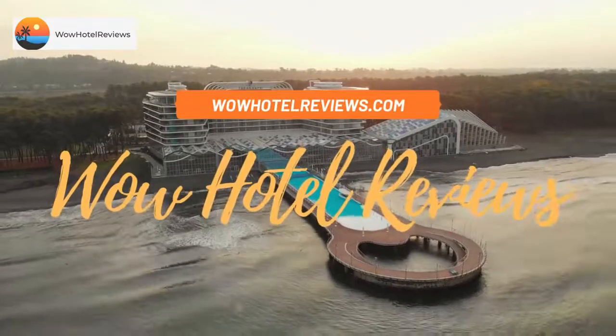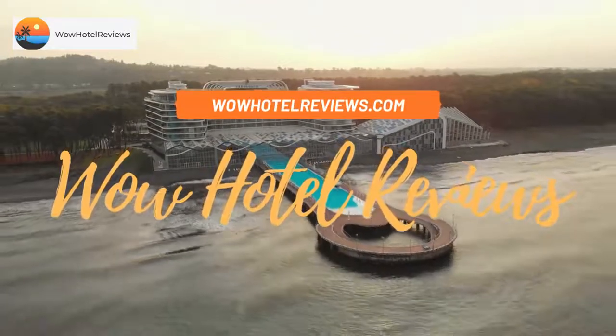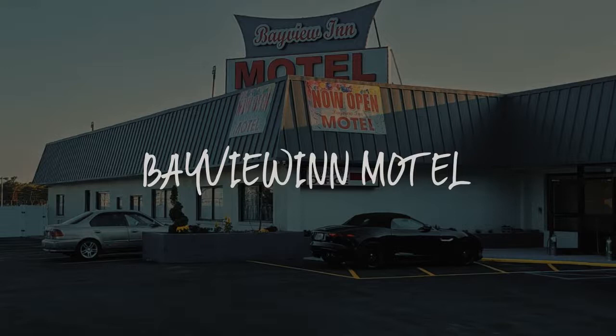Hello guys, welcome to Wow Hotel Reviews. Today I am reviewing Bayviewan Motel — it's a non-star hotel.